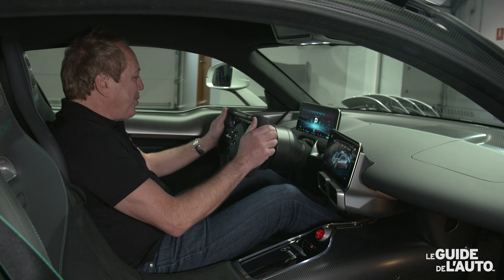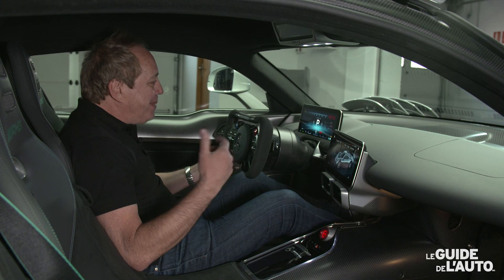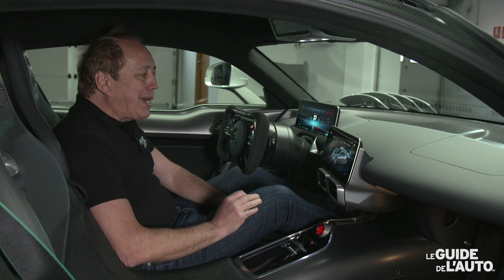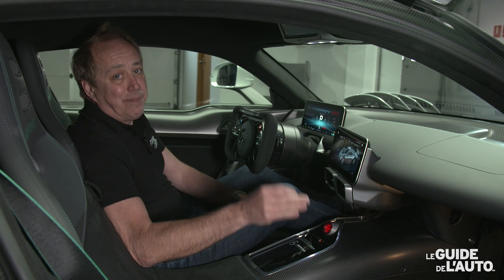Je vais vous dire que c'est vraiment tout un feeling d'être assis dans cette voiture exceptionnelle. Mercedes-AMG va en produire 275 exemplaires, déjà tous vendus à un prix de 2 275 000 euros avant taxe.